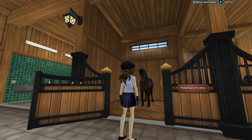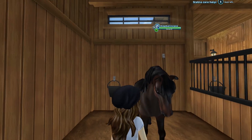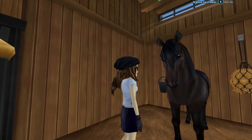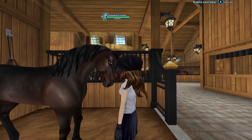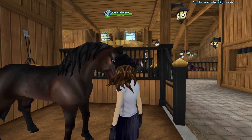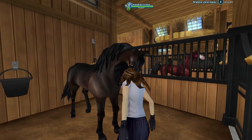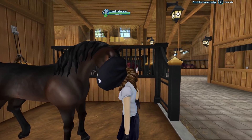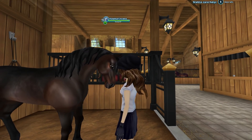The second horse that I bought in Star Stable is Elvira, Hawk Princess. There's a whole video about Elvira, but Elvira is based off a real life horse that I had. She passed away and in remembrance of her I purchased Elvira. Now Elvira was a Morgan that looked just like this, so it's always amazing to ride her because her digital self looks just like the real Elvira.